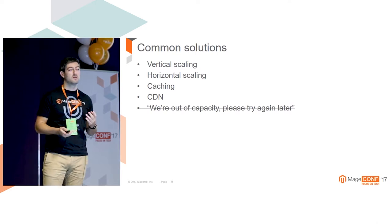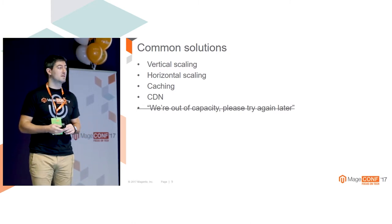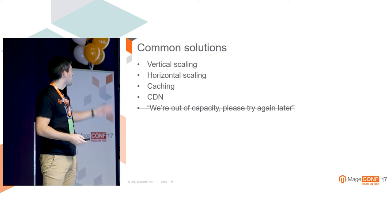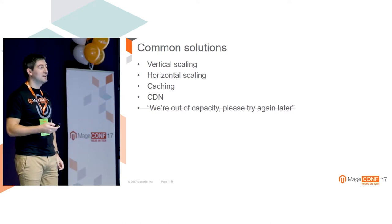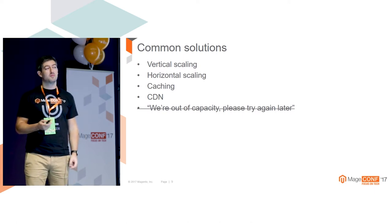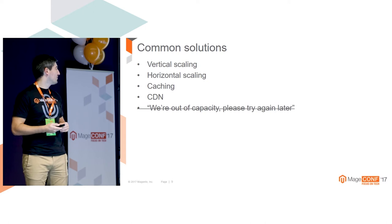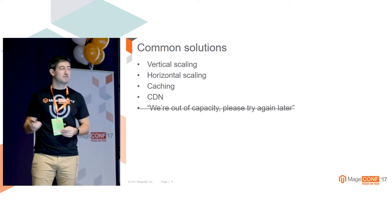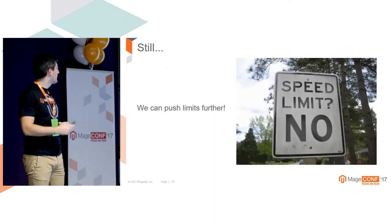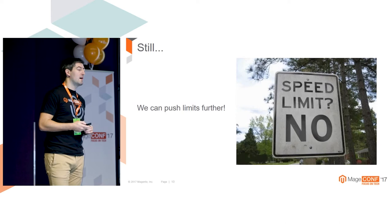CDN today can be used even for caching static content like HTML pages. Section.io offers some good possibilities for this. And the last option - if you are out of capacity, I think if you are not able to serve your customer, it's more fair to just say 'we don't have enough capacity at the moment' rather than keeping them waiting until the request times out. Those are some typical solutions.